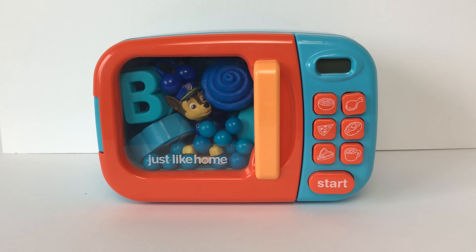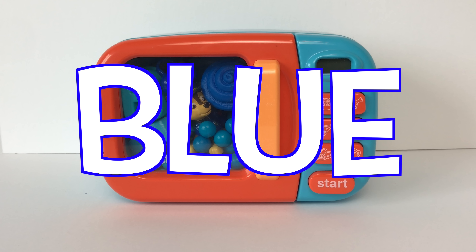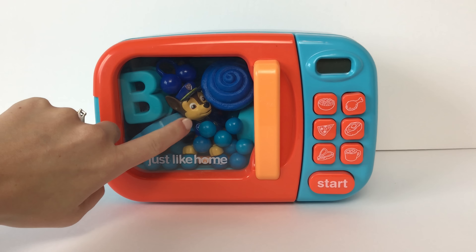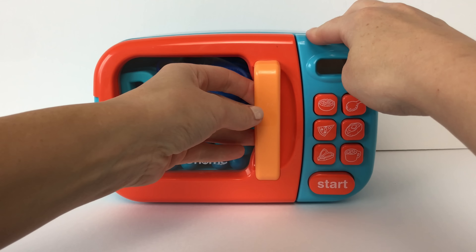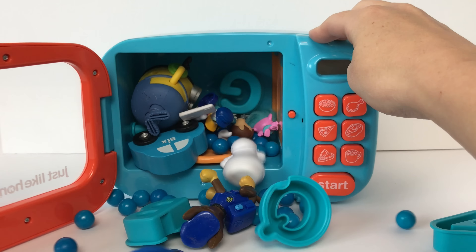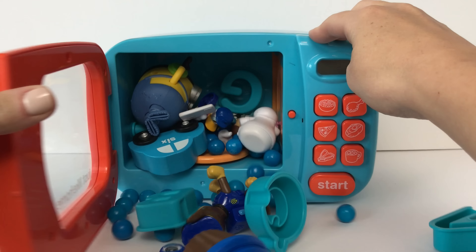Hey guys! Today we're going to learn about the color blue! We have a bunch of fun blue surprise toys inside our magic microwave! Let's go ahead and open it and see what we have inside! Look at all those fun blue surprise toys!